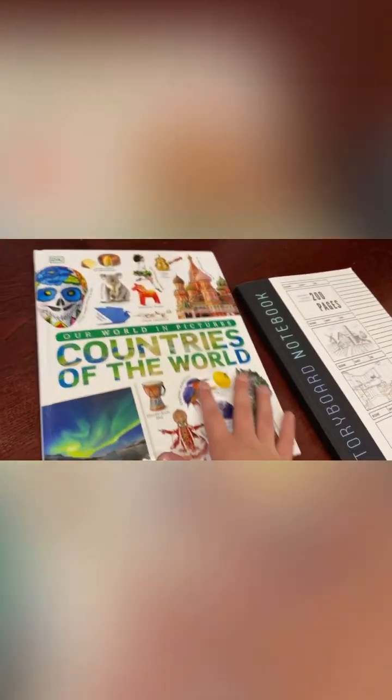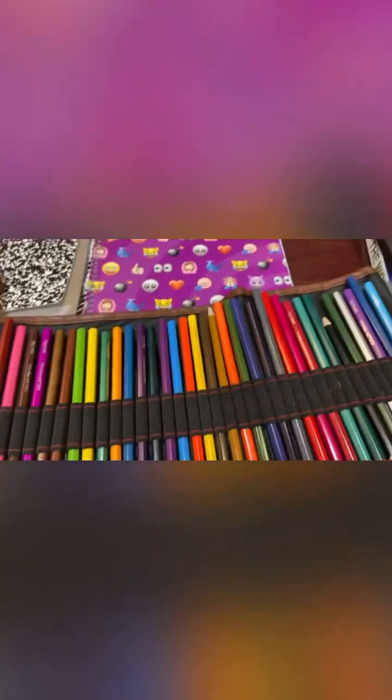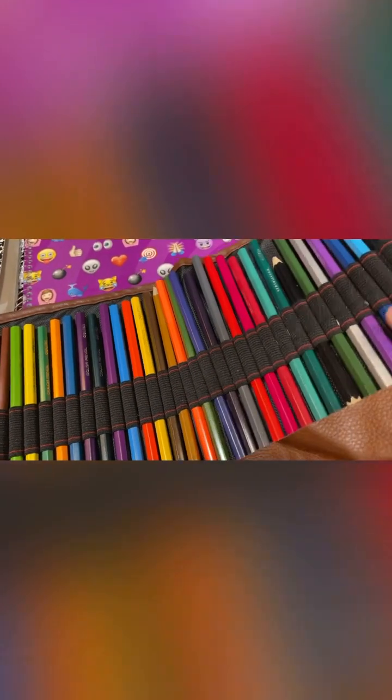Here's my book of the countries of the world. Here right here is pencil stuff where I can draw, since I always wanted to be an artist when I grow up. Here right here is a notepad where I can draw stuff. And here right here is a lot of stuff — here right here is some paint, crayons, some stuff, pencils, and here's another drawing thing.